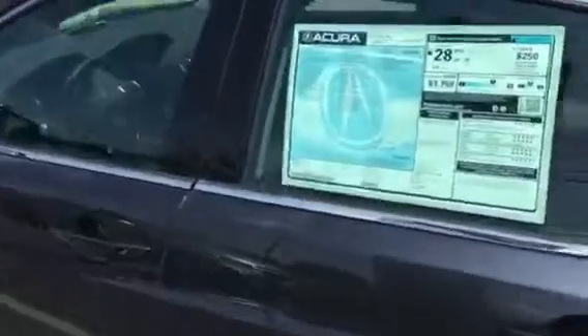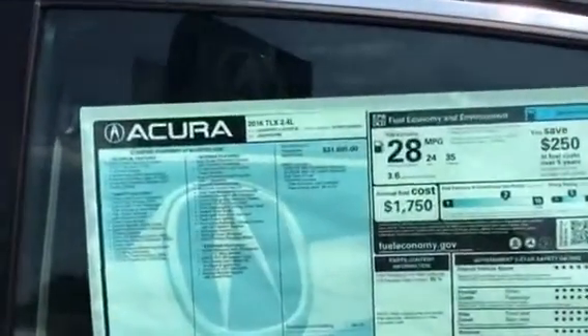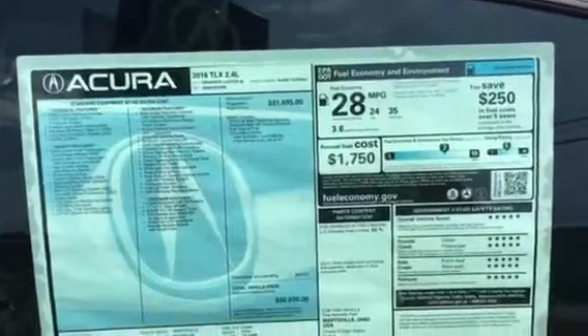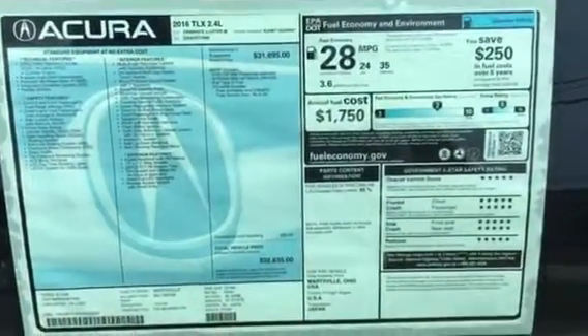The TLX is rated 24 miles per gallon in the city and 35 on the highway, 28 overall, and it's a 5-star crash-rated vehicle.